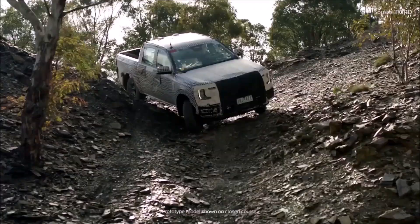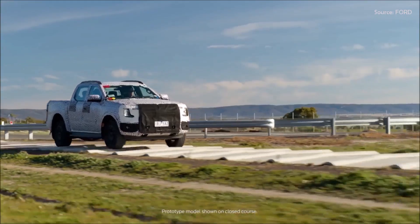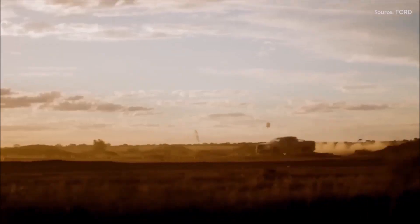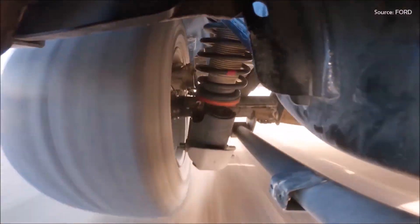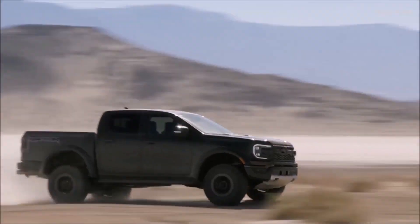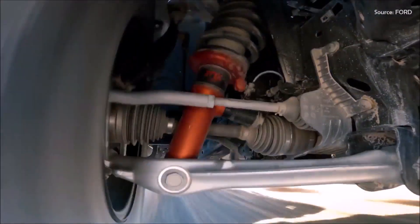The vehicle is built on the Ranger's fully boxed frame, reinforced in key areas such as front frame rails, front shock towers, and rear shock brackets, to handle more punishing off-road conditions and ensure uninterrupted performance all day long.